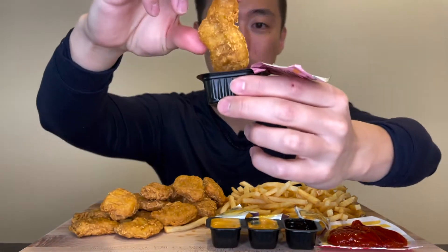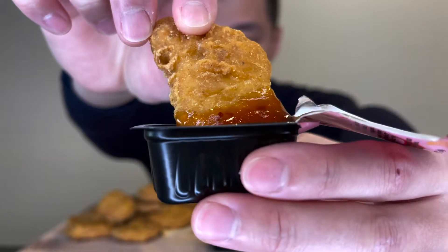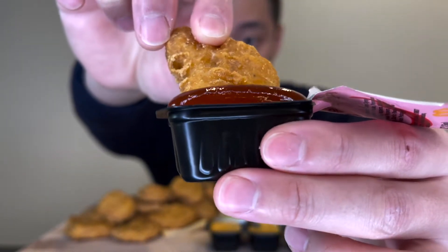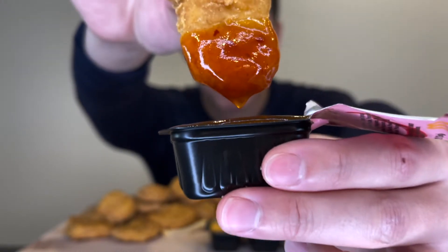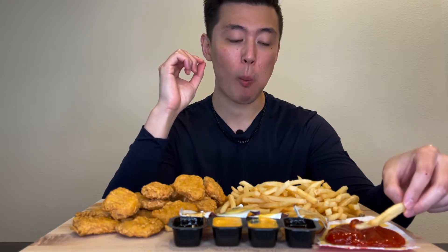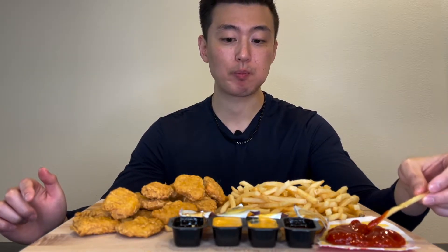All right, let me start off with the sweet chili — I'm excited for this one. I can see it's kind of similar to Chick-fil-A's polynesian, or similar to sweet sriracha as well. It kind of tastes like sweet and sour, almost, but with a little bit of kick to it — a little more vinegary. All in all, not bad at all. Pretty solid sauce — I'd say it's like a good eight out of ten.